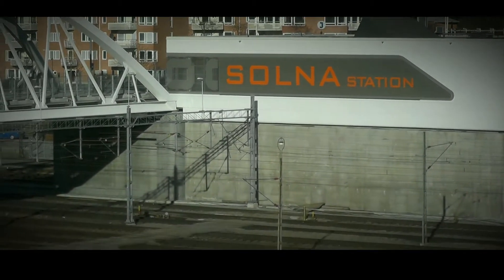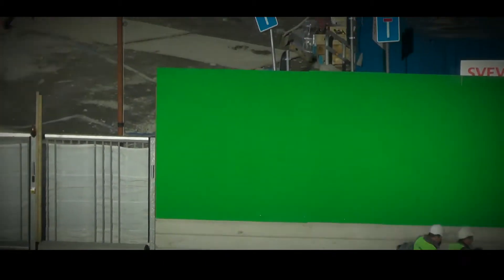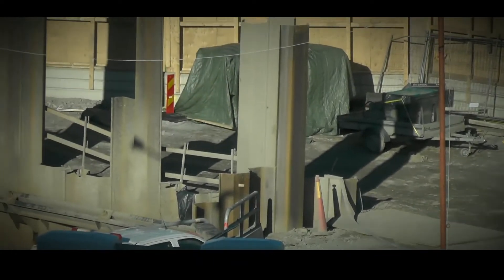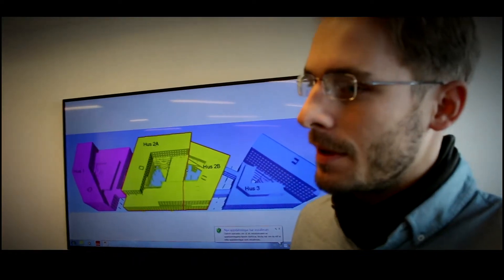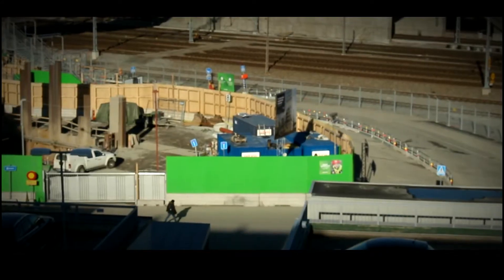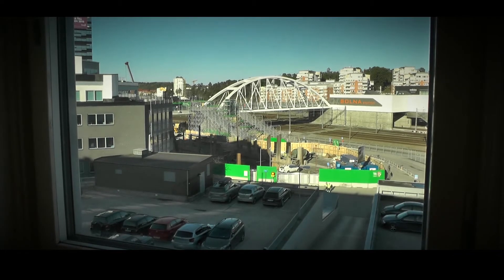This project that Veideke is designing right now — I am the only VDC engineer in the project, which means that I am the BIM collaborator, the information officer, and I am also responsible for our ICE design phase development.